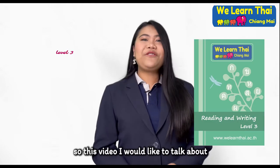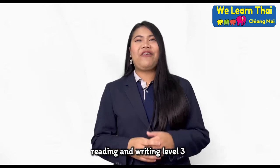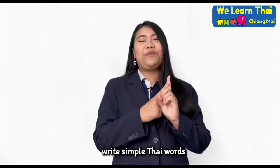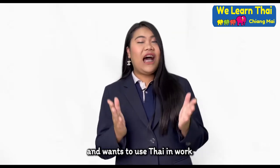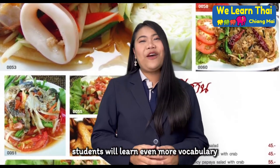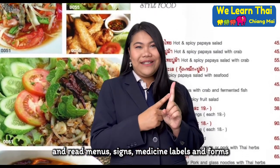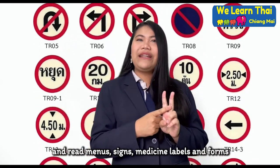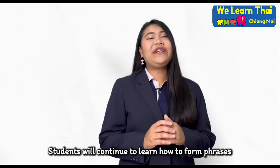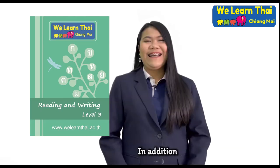In this video, I would like to talk about the third level. Reading and Writing Level 3 is for anyone who is able to write simple Thai words and wants to use Thai in work or online communication. Students will learn even more vocabulary and be able to read menus, styles, syllables, and forms. Students will continue to learn how to form phrases and sentences in Thai.